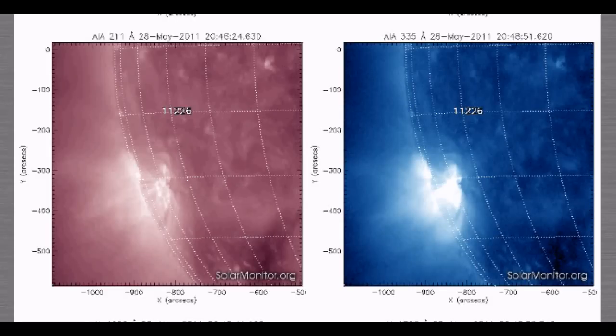Looking at SolarSoft and Solar Monitor, the M1.2 class solar flare that was recorded yesterday has been downgraded to a C9.3 class solar flare just moments ago.